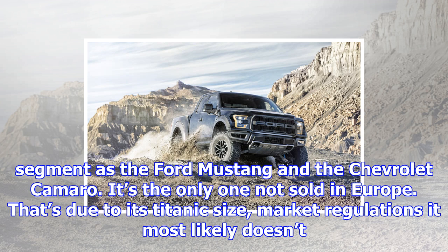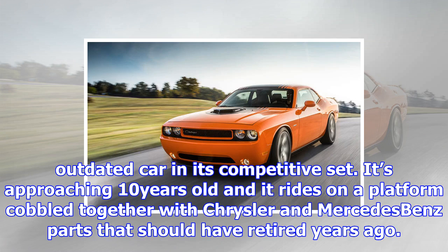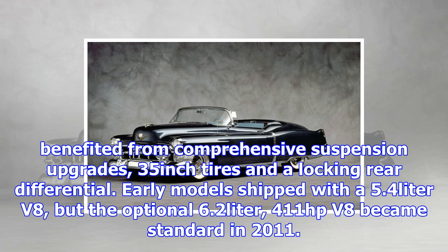As a muscle car for the 21st century, the Dodge Challenger competes in the same segment as the Ford Mustang and the Chevrolet Camaro. It's the only one not sold in Europe, due to its titanic size, market regulations it most likely doesn't comply with, and Dodge's largely non-existent brand presence. The Challenger is also the most outdated car in its competitive set, approaching 10 years old and riding on a platform cobbled together with Chrysler and Mercedes-Benz parts that should have retired years ago. Dodge has nonetheless leveraged its heritage to give the Challenger an undeniably sporty flair, with heritage-laced paint colors and top-spec variants like the Hellcat and the Demon adding desirability to this forbidden fruit.